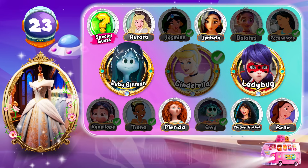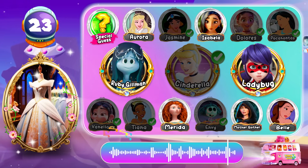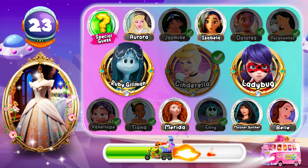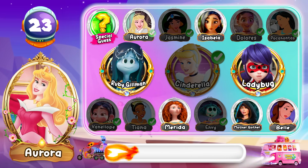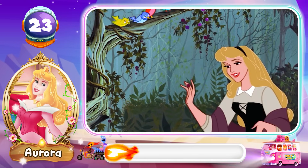Round 23! Who owns this dress? Aurora is the correct answer! Hooray! Tall and handsome and so romantic.